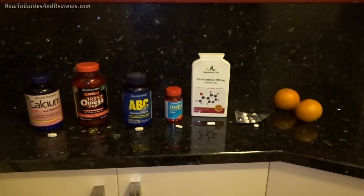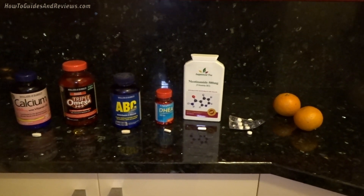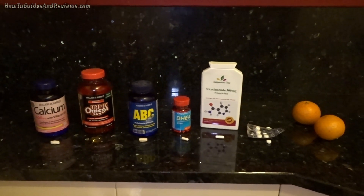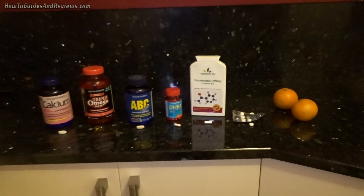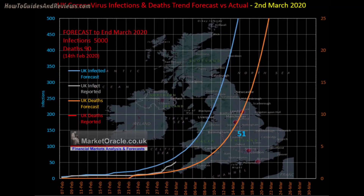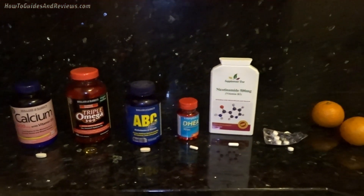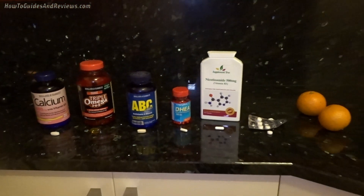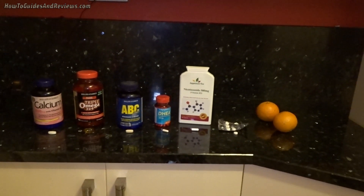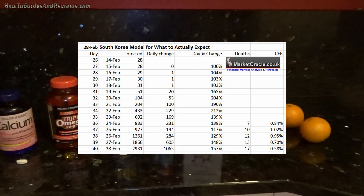Do prepare yourself for the coronavirus which is going to come. The number of cases in the UK is only 50 right now, but it's going to go parabolic — as I've covered in countless videos since early February. The rate of infection is going to go parabolic over the next few days and weeks. By the end of March, the UK will probably have 5,000 cases. I'm recording this on the 3rd of March, and we are only at the very beginnings in most Western nations. Look to South Korea for what to expect.